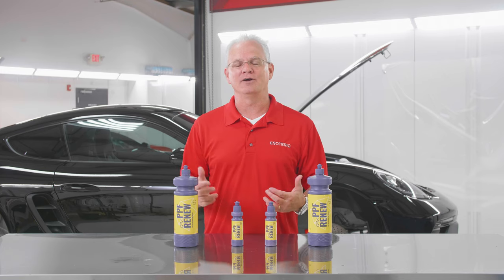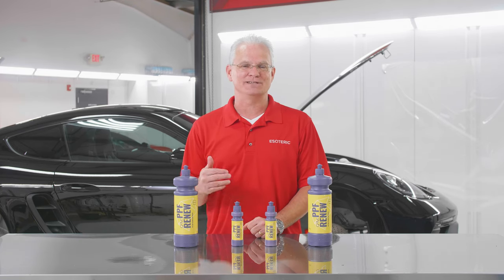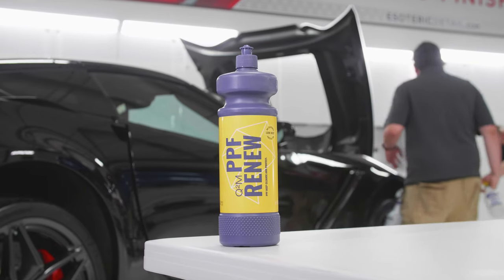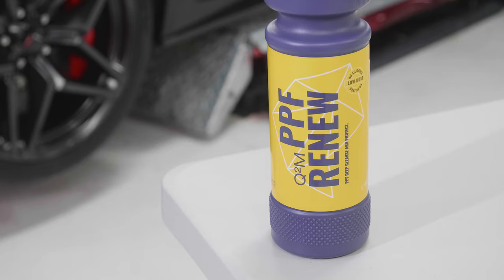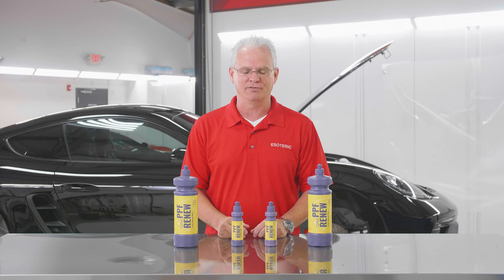I'm Todd Cooperrider, here at Esoteric. We are helping auto enthusiasts live their passion with exceptional auto preservation products and services. PPF Renew by Gion was developed because there wasn't really any product out there on the market designed specifically for paint protection film.